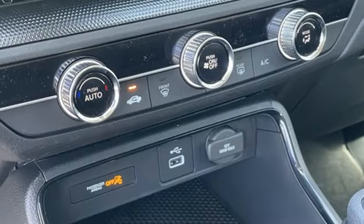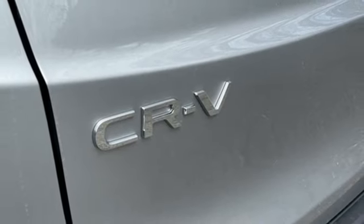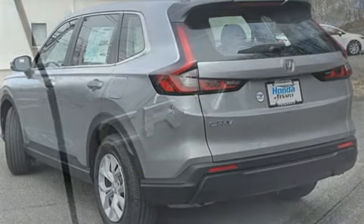Wireless phone connectivity, external memory control, rear lip spoiler, push button start, and LED low and high beam headlights.